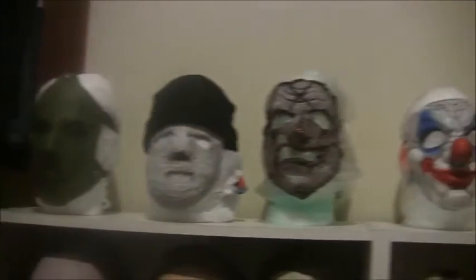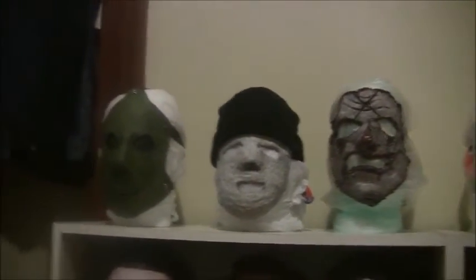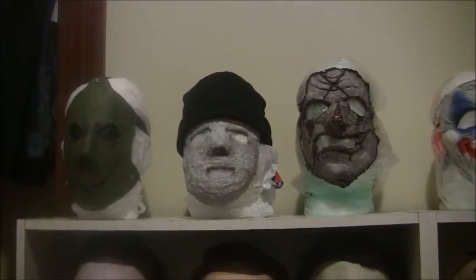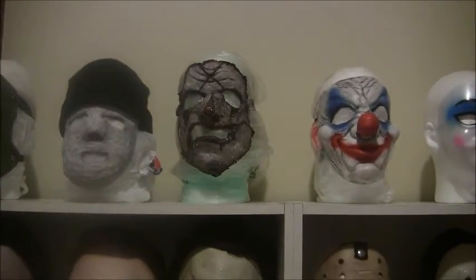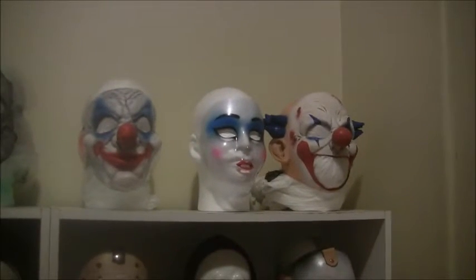Alright, so here it is with the custom masks area. There's SlashMovies410's custom mask for Henry Post, his slasher character, Owen Trent, which is my custom mask for my slasher character, and GhostfaceKid101's custom channel mascot mask.